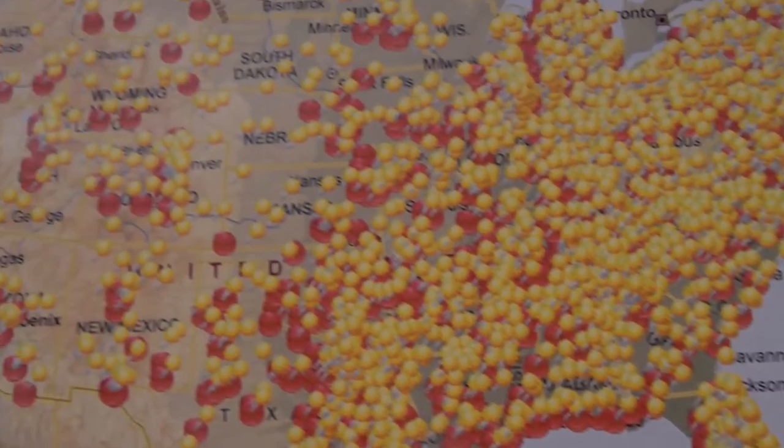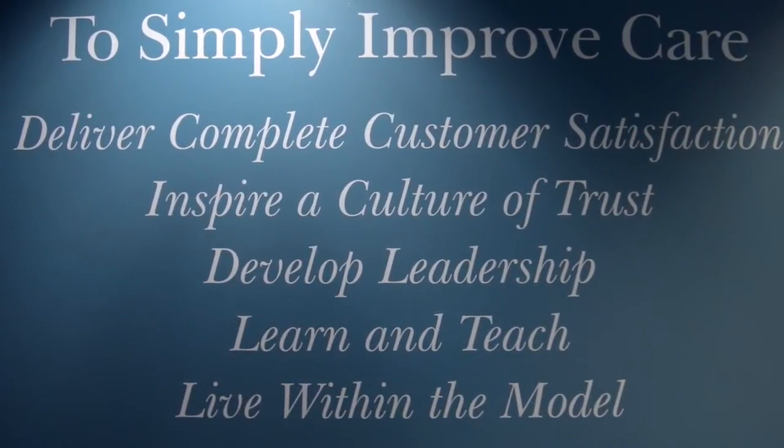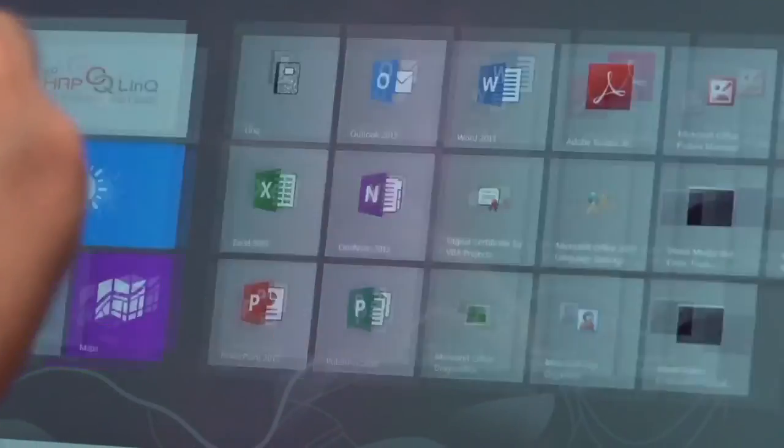We now have about 85 site visitors that are out and about on any given day. When a site visitor is in the home, they're observing, they're interviewing, and most importantly, they are documenting. The Surface really enabled them to do all three things seamlessly in order to facilitate better, more accurate, and systematic documentation.